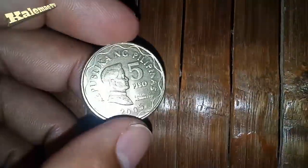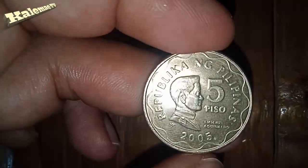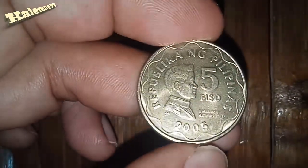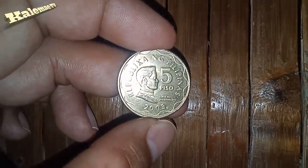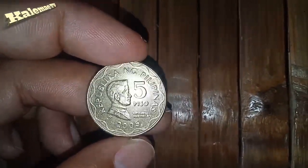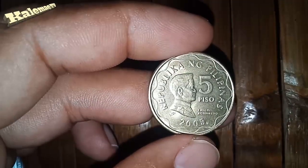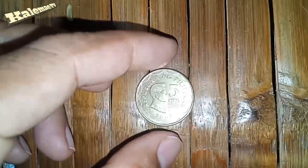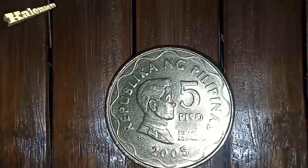I got this five peso coin of 2005. You know guys, this coin is so brilliant — it's brilliant uncirculated. As you notice, it's so clear, there are no cuts, and the color and everything on this coin are so intact. That's why this coin has a good value. It's been 15 years now since this coin was minted. All the coins in this world have a value aside from their face value. I really like this one — the five peso.